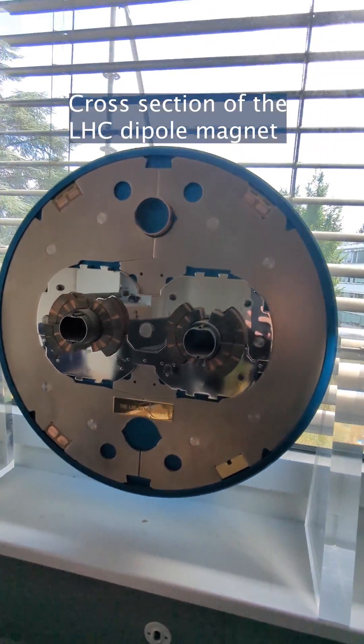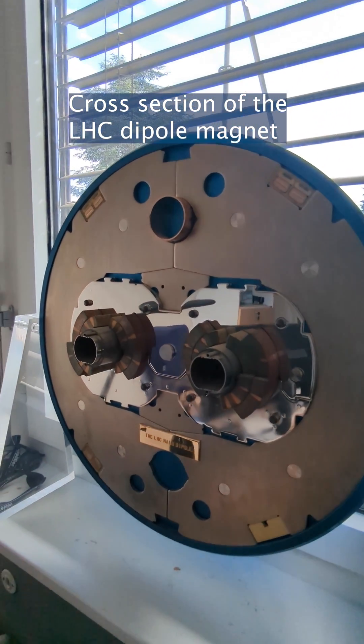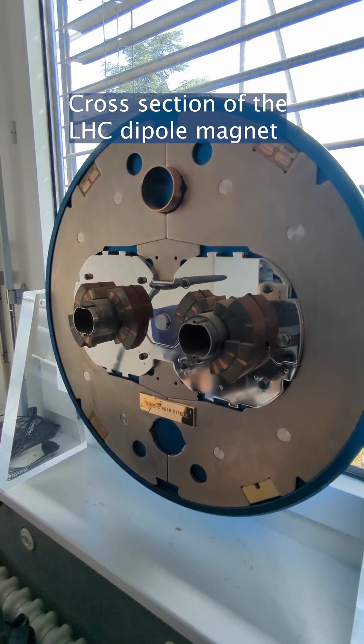To be able to maintain their superconducting properties, they have to be cooled to very low temperatures — 1.9 Kelvin, which is 1.9 degrees centigrade above absolute zero, the coldest temperature ever possible. We cool them with superfluid helium, which is one of the reasons the magnets are so big: we have to isolate the room temperature on the outside of the magnets from the very cold temperatures at their core so that we don't lose the superconducting properties.